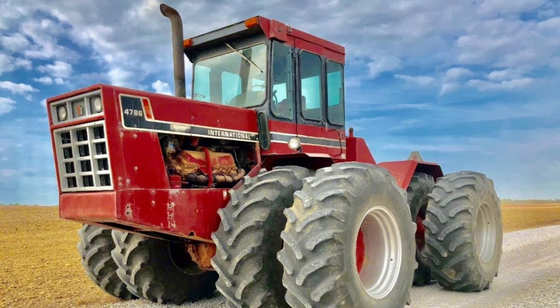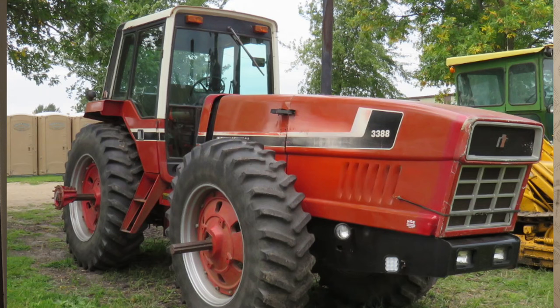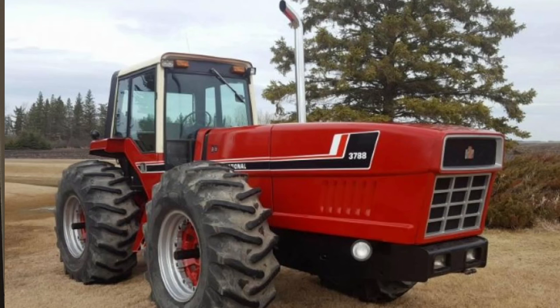The driver sat well ahead of the rear axle and the fuel tank was mounted behind the cab over the rear axle, increasing balance and improving ride. Also in 1976 the 62-horsepower 686 was introduced, along with the 86 series four-wheel drives: the 4186, 4386, 4586, and 4786. In 1977 IH introduced the famous Axle-Flow rotary combine, produced at East Moline, Illinois. In 1979 IH introduced two all-new tractors — the 3388 and the 3588 — nicknamed 'the Droopies,' now commanding huge money as collector's items in America.